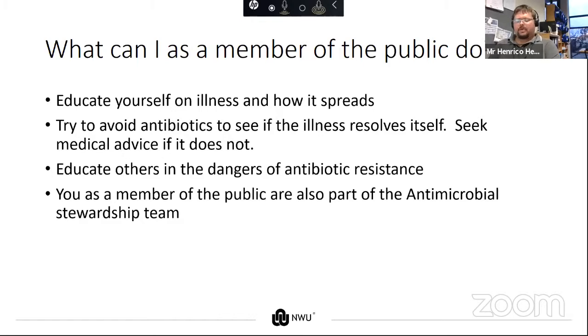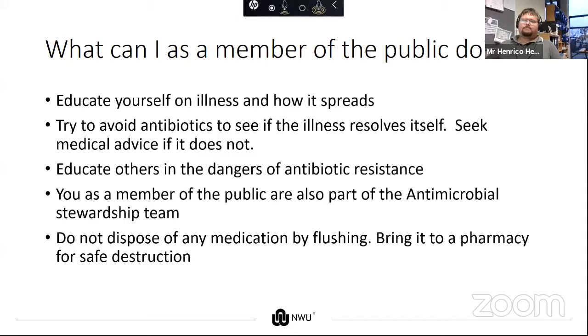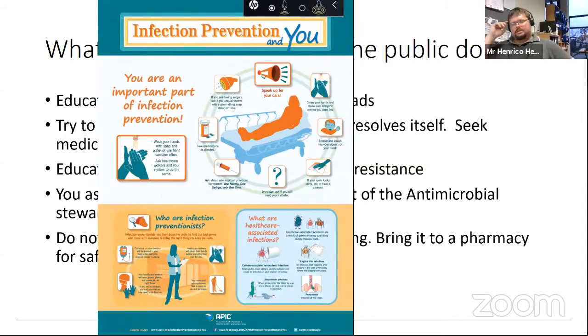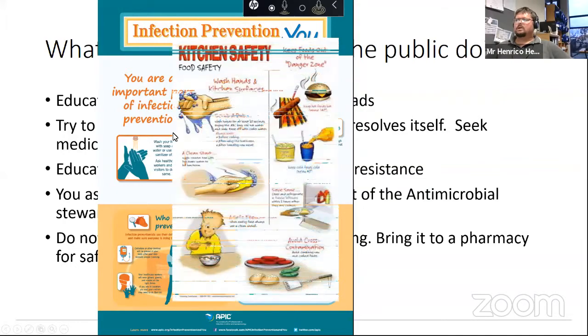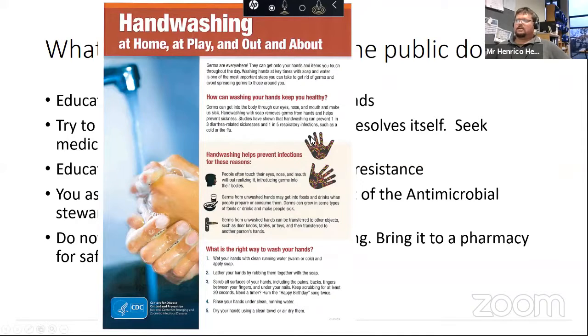We're getting to the point of antimicrobial stewardship. If you do the above, you are part of an antimicrobial stewardship team. Antimicrobial stewardship is a coordinated program that promotes the appropriate use of antimicrobials, including antibiotics, to improve patient outcomes, reduce antimicrobial resistance, and decrease the spread of infections caused by multi-drug resistant organisms. All of this starts with hand washing — and the current pandemic has taken over a bit of this education from us because everyone is now aware that you need to wash your hands and sanitize surfaces.